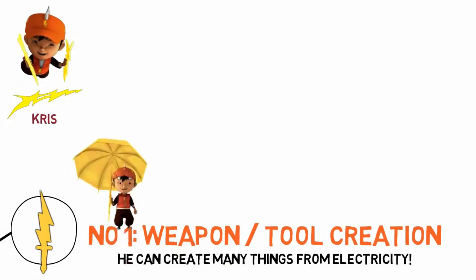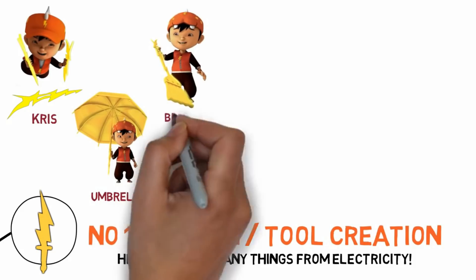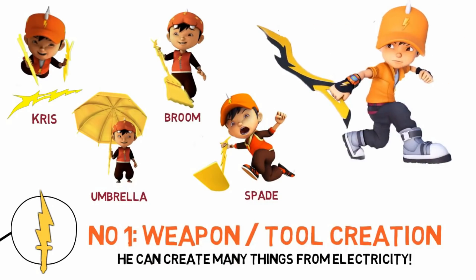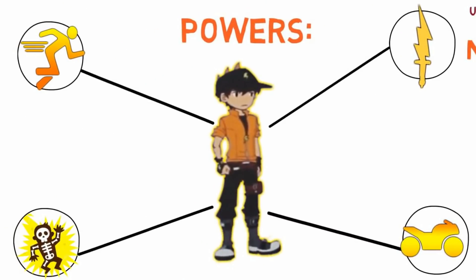He can create something like a kris, an umbrella, and also a broom — these are some funny things he can make. Not just weapons; he also makes a spade and a sword. In Bobo Boy Galaxy the sword looks different — it looks much better, or a blade as you can call it.